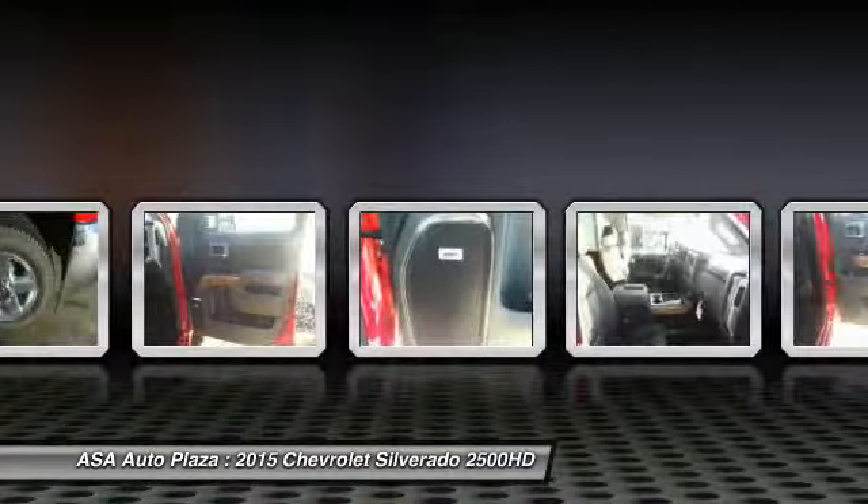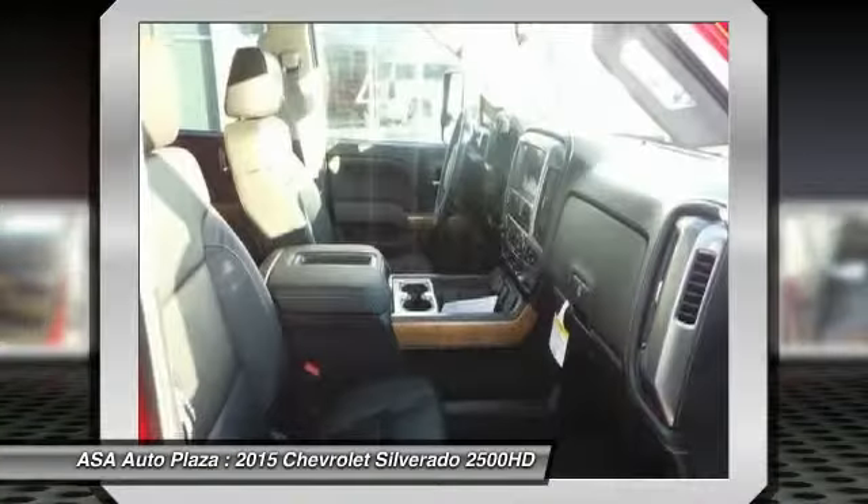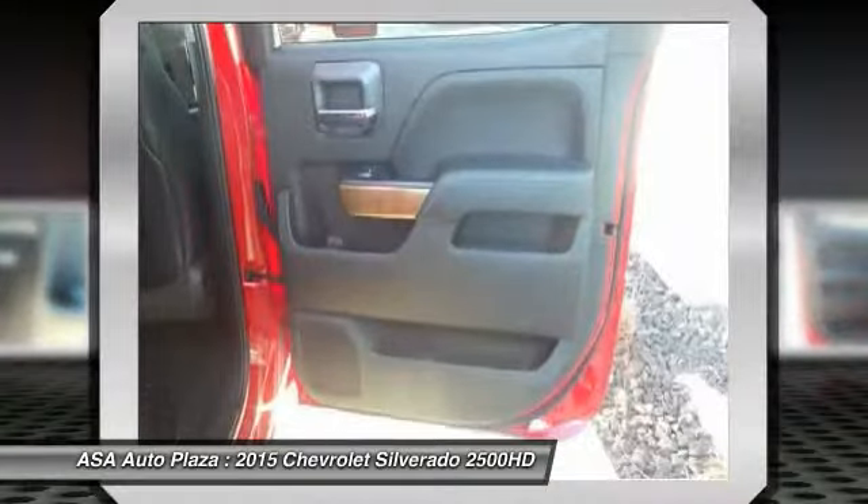Front air conditioning, floor mats, four-wheel disc brakes. Come take a test drive today.